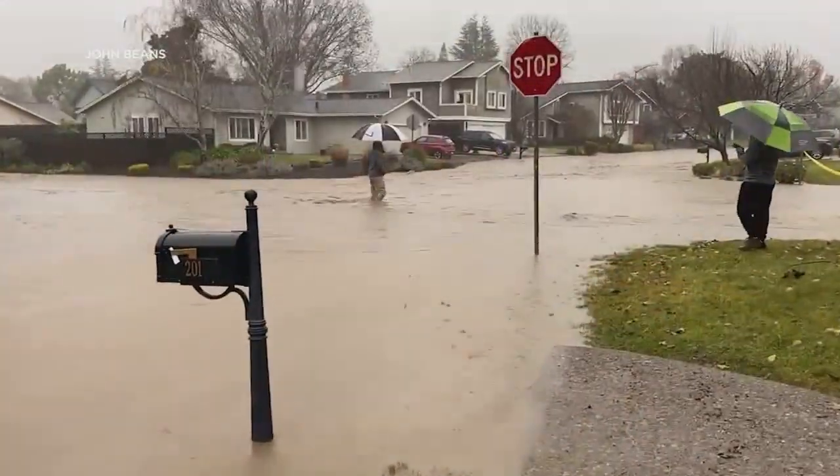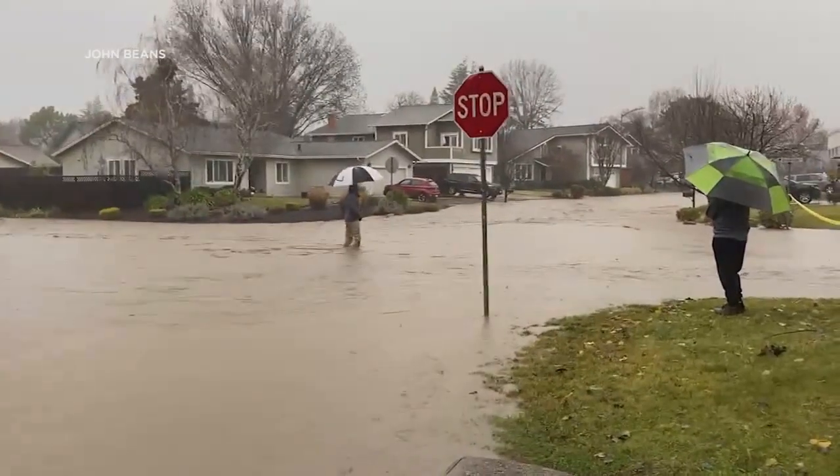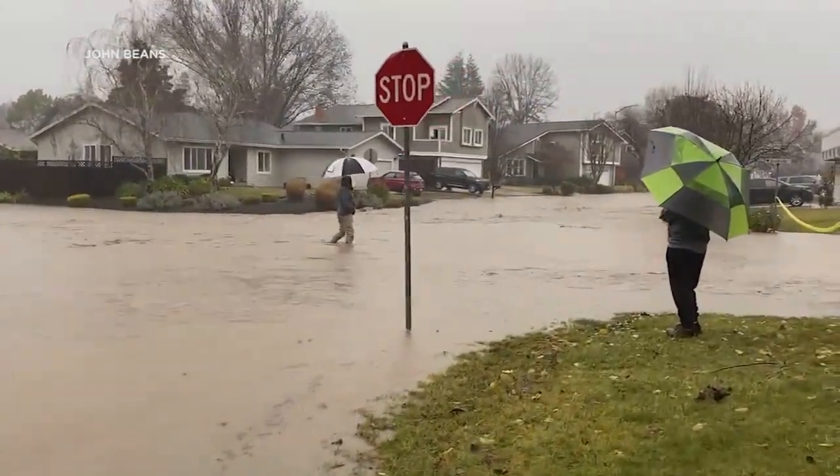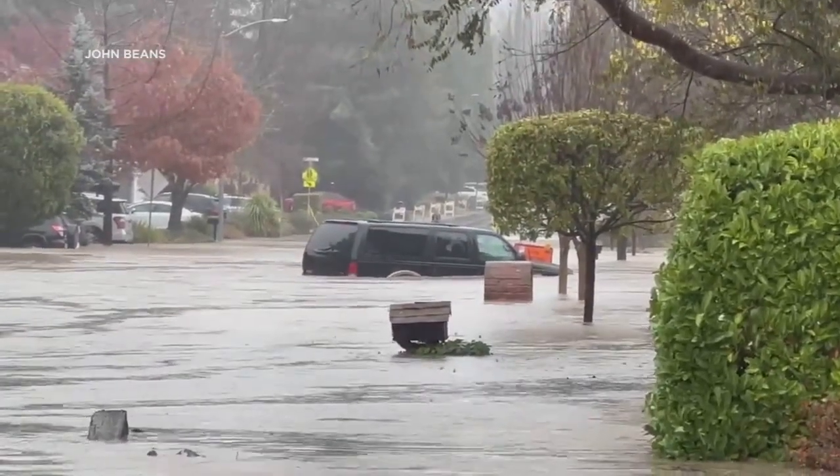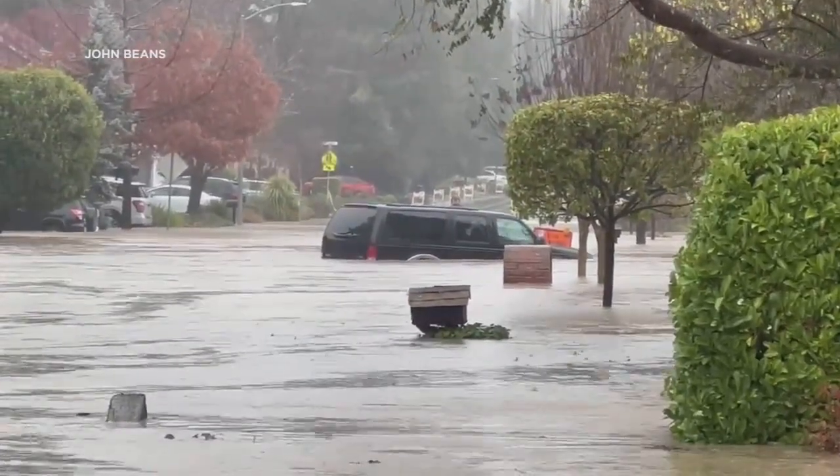Fire officials say several blocks of the Danville neighborhood are impacted in the areas of El Capitan and Iron Horse Trail. John Beans took video of an SUV floating across the street. 'There's a Ford Excursion one block over that's up above its axles in the water, and I saw it come floating down a street to a stop. So even with a Ford Excursion, you're not getting out of this.'